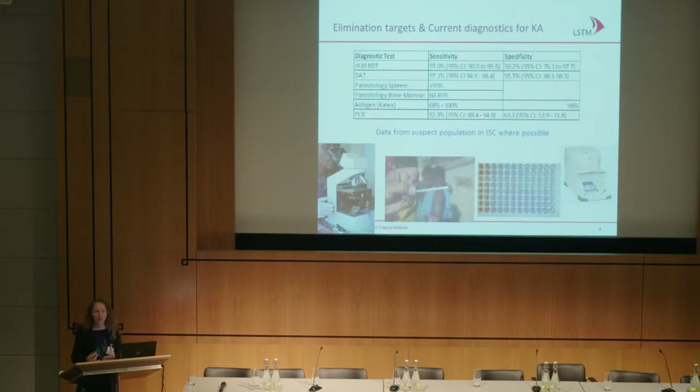We have elimination targets for VL. The target is to eliminate it as a public health problem in the Indian subcontinent — less than one in 10,000 infections. Currently Nepal is doing rather well; they've reached their elimination target for two consecutive years. Bangladesh in the last week or so has declared itself under that elimination target as well. And India has rather a way to go.